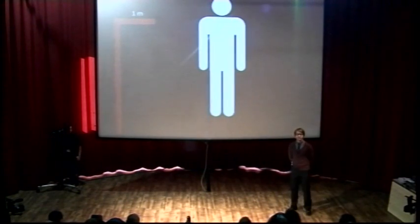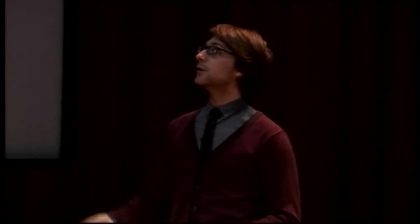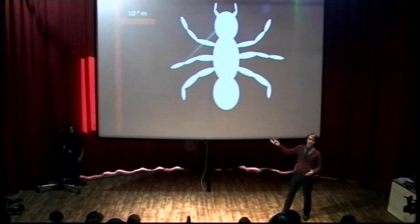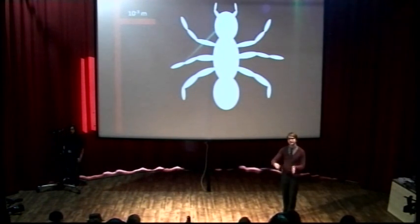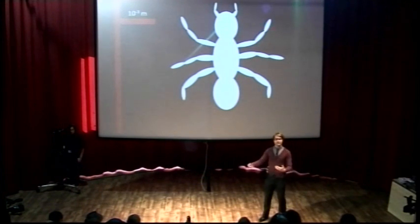So first of all, this is me — a self-portrait I made in Word, about one metre tall. The average height is about 1.7 metres but I'm not really bothered about factors of 2, 5, or even the occasional factor of 10. Let's go to something about a thousand times smaller: something like this ant, about a millimetre. 10 to the minus 3 metres means there are three zeros before the one, so it's 0.001 metres — a thousandth the size of a person.